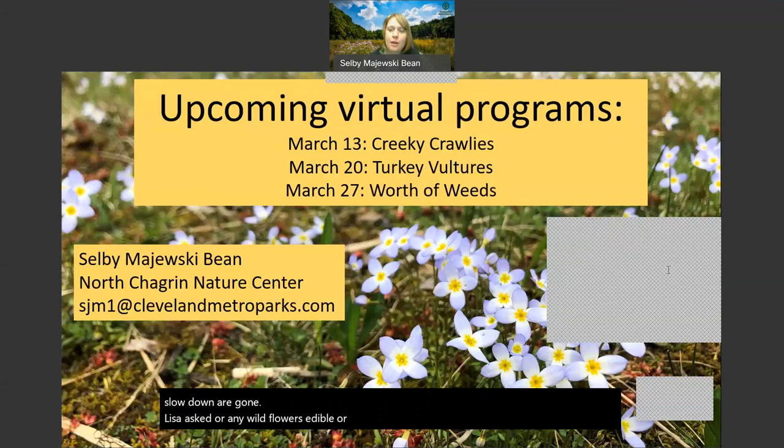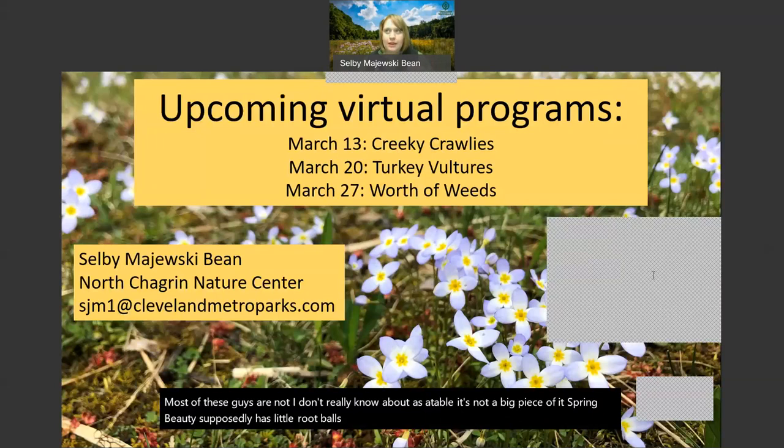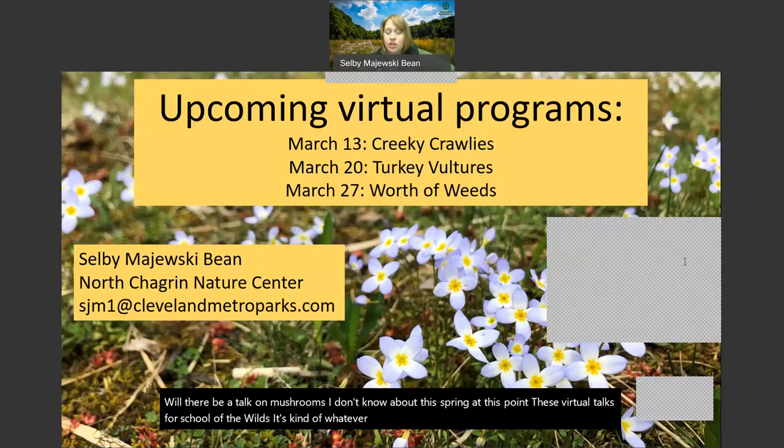Are any wildflowers edible or poisonous? A number of them are poisonous or would certainly make you uncomfortable. Most of these guys I don't really know as edible - it's not a big piece of it. Spring beauty supposedly has little root balls that historically people ate, but they're so small that it wouldn't be worth it. Really spring wildflowers are so rare and sparse that looking for things to eat is not really a huge focus. Will there be a talk on mushrooms? I don't know about this spring for these virtual talks - naturalists do a number of hikes and things like that about mushrooms, so keep your eyes open, but I don't know if anything is planned.